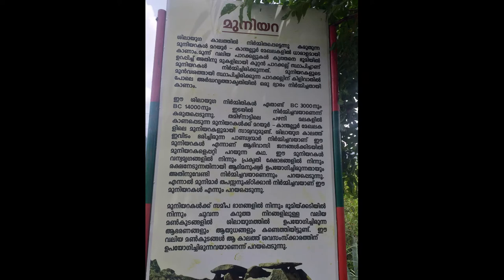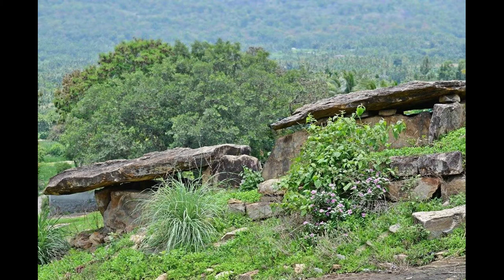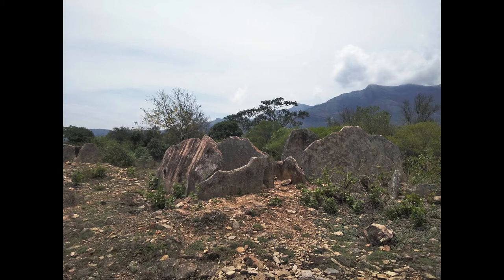Marayur claims to be part of a stone age civilization that is as old as 10,000 BC. Tourists trek through the area to reach 15 different types of dolmens or muniras, which belong to the Neolithic age, that is between 3000 BC and 14000 BC.